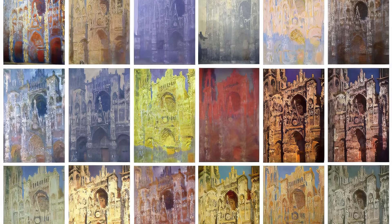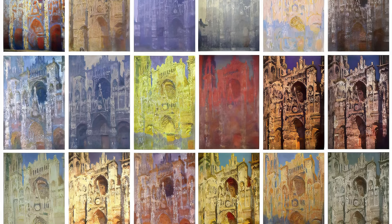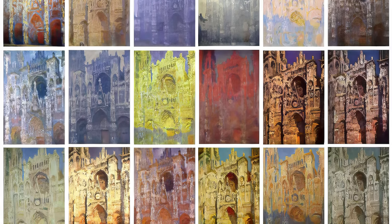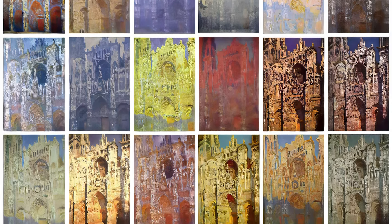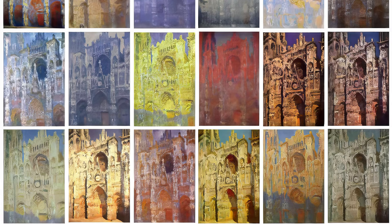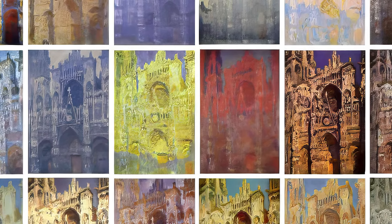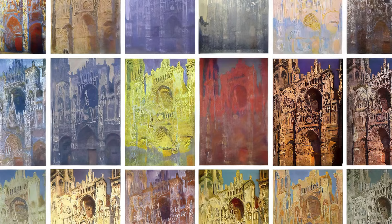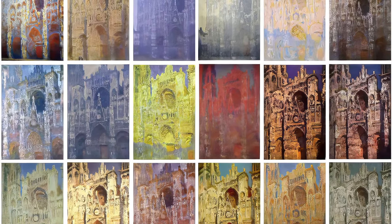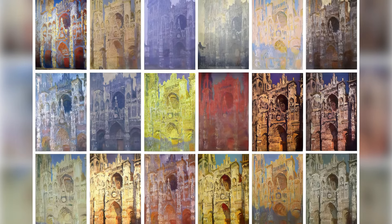This series is significant as it represents the culmination of Monet's fascination with light and how it affects perception. It is a profound study of perception and a challenge to traditional representation conventions. The series influenced later movements, including Symbolism and abstract art. The paintings are valued for their innovation and emotional intensity. Monet transforms a well-known monument into a personal, almost spiritual exploration of light and time.